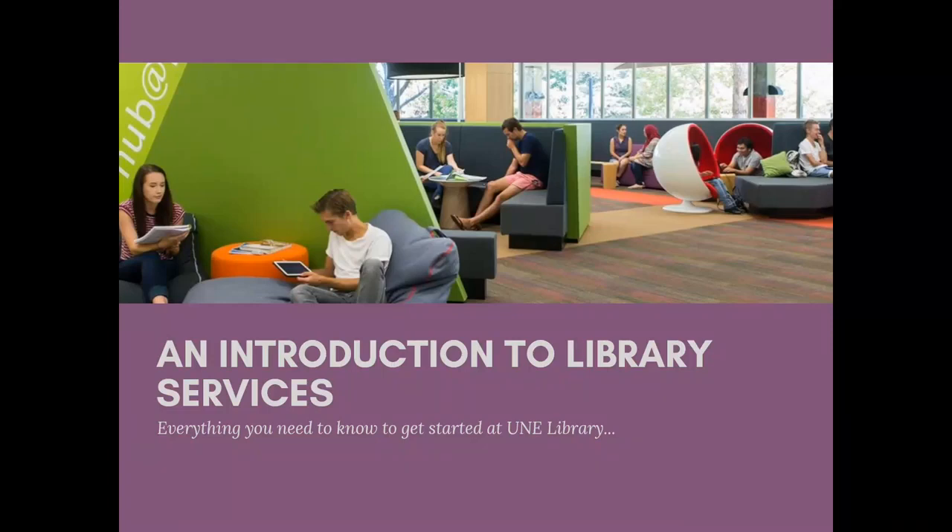Hello and welcome to an introduction and overview on how to use the resources available to you at UNE Library. Broadly we'll cover how to borrow, where to search, and give you some options to manage your research into the future, as well as some contact details if you need further assistance.